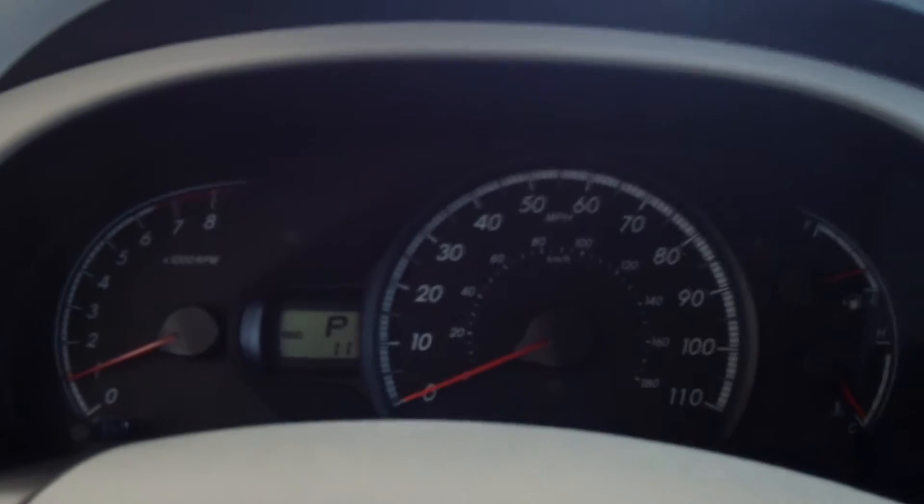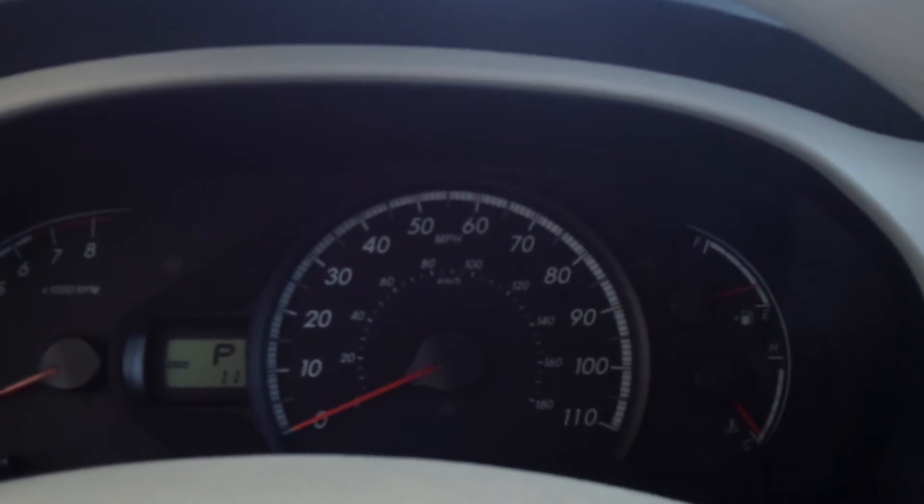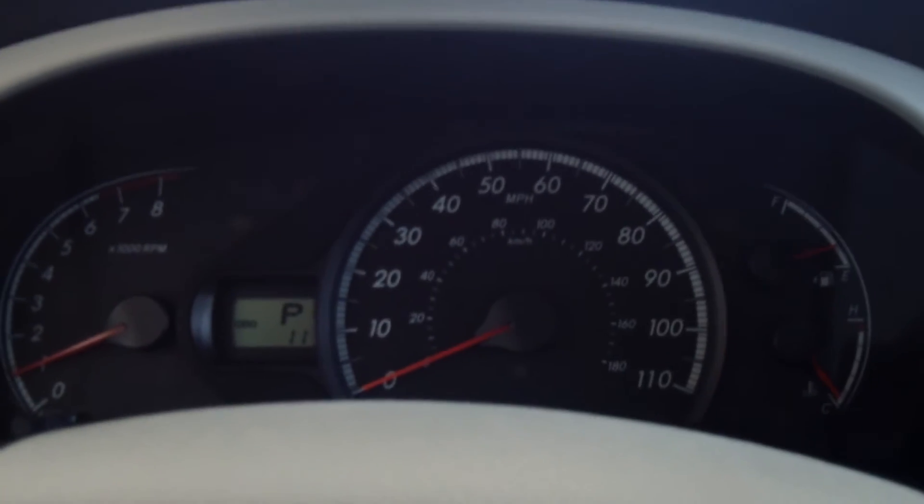If this vehicle is something you're interested in, come see us at 5103 Harrison Avenue or call Toyota View at 406-782-9181.